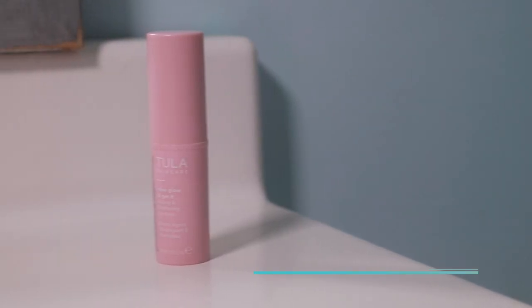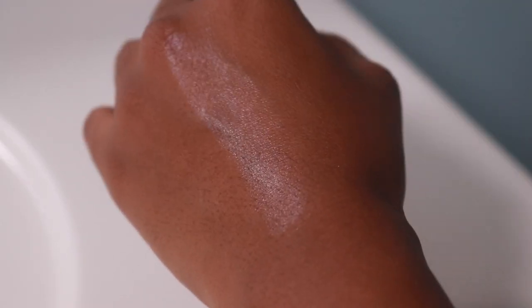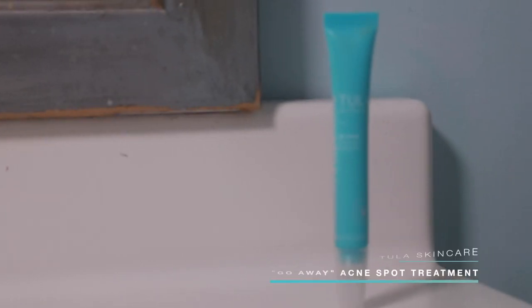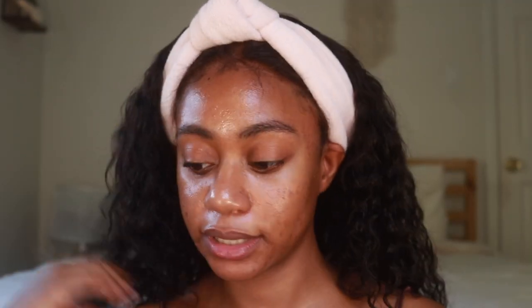I also use the Glow Daily Sunscreen Gel SPF 30 — it has skincare in it, so I'm all for skincare-infused sunscreen. For under the eye, I use the Rose Glow Get It Cooling and Brightening Eye Balm. It makes your eyes feel nice and cool, especially in the morning or before makeup. I think it's more of a quick fix than a long-term product, but I still like it. If I have any acne, I also go in with their acne spot treatment.